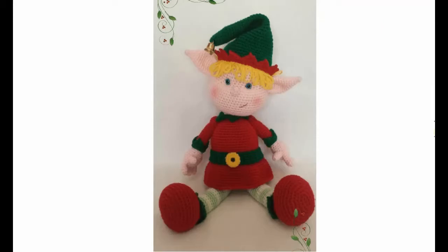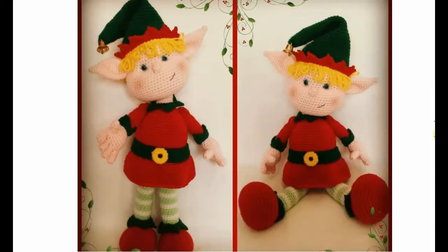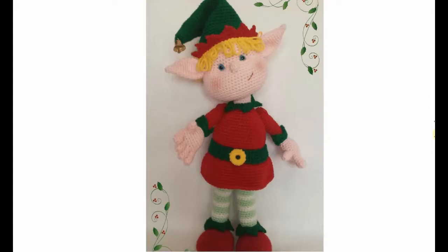A completely different kind of elf — more traditional, with pointy ears, beautiful blue eyes, a sweet little smirky smile. He's ready for some Christmas celebrations.